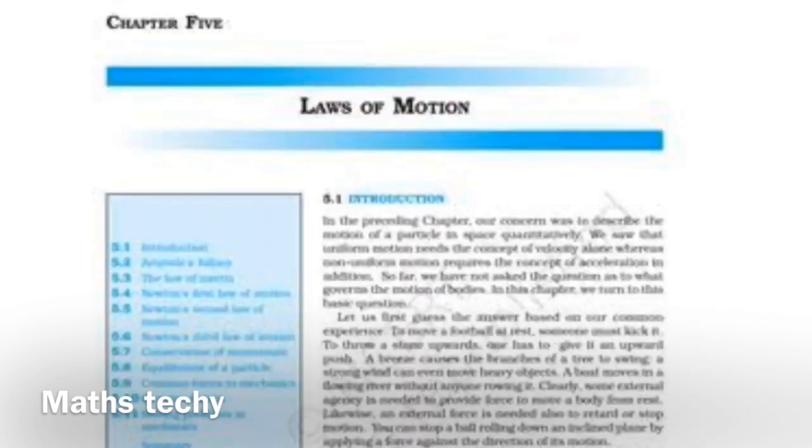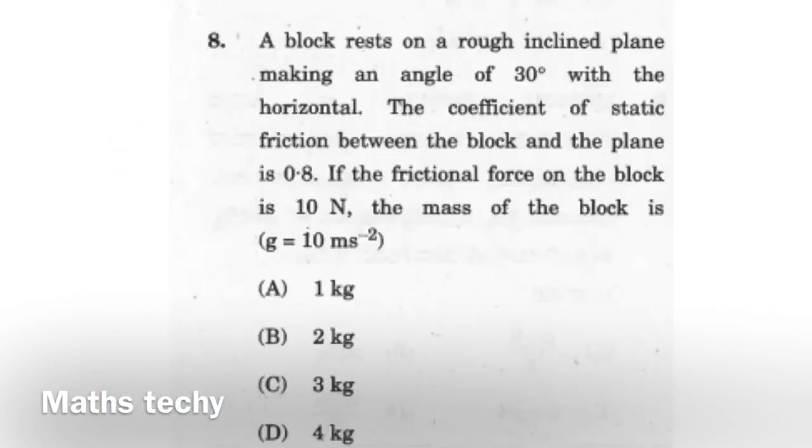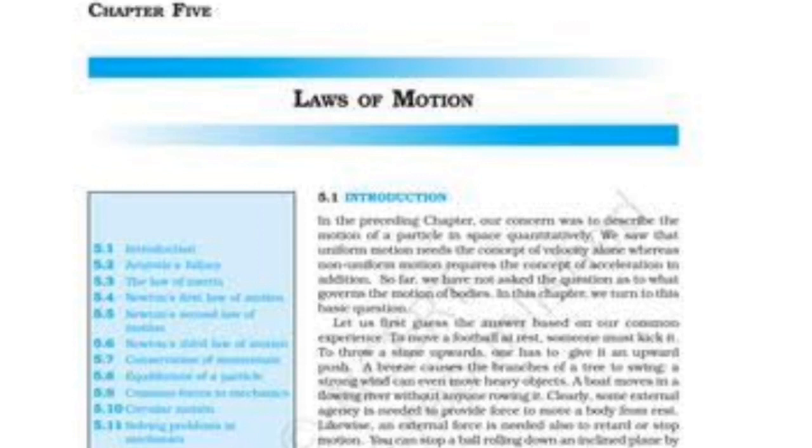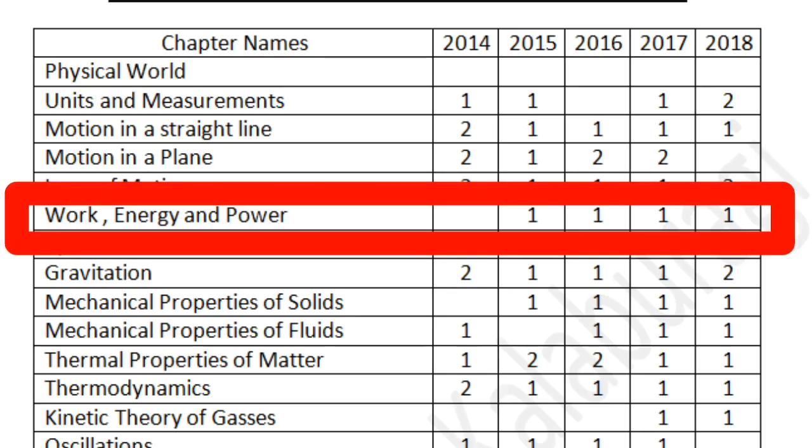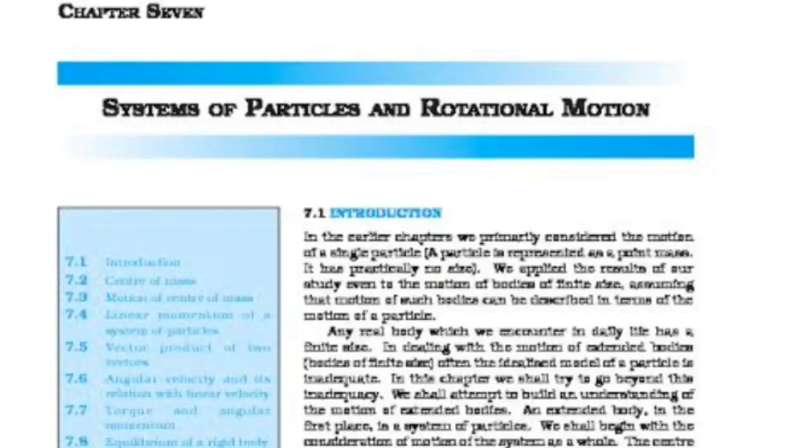The next chapter is Laws of Motion — this is mostly a conceptual chapter, so there is a maximum chance you will get a conceptual question. However, a numerical question is also possible, for example from the banking of roads. You can expect one or two questions, either conceptual or numerical. The next chapter is Work, Energy and Power — also broadly a conceptual chapter. You can expect questions based on the work-energy theorem, or numerical problems on calculations of energy or power. Expect one or two questions from this chapter.